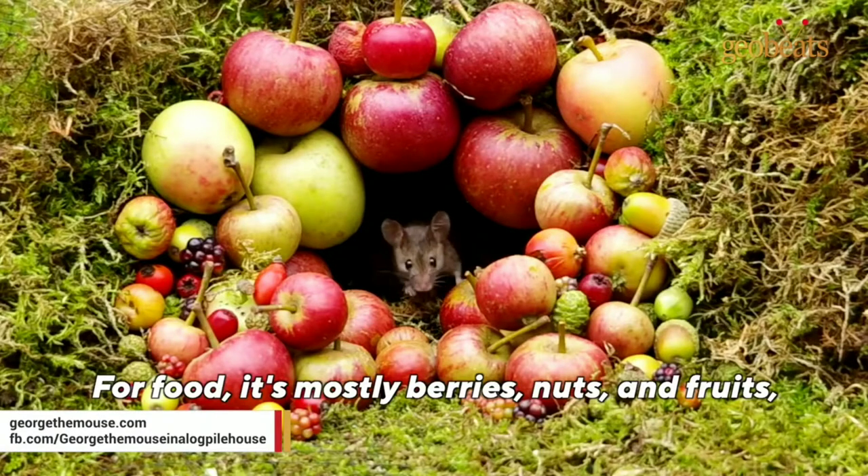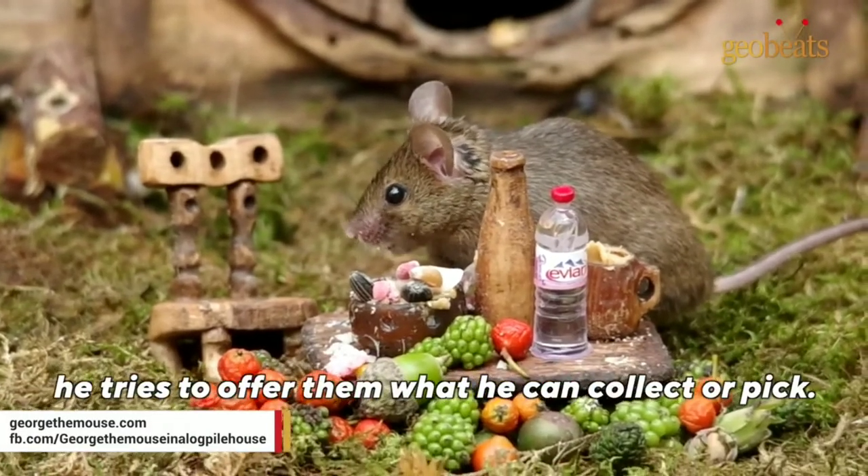For food, it's mostly berries, nuts and fruits, and as much as possible he tries to offer them what he can collect or pick.